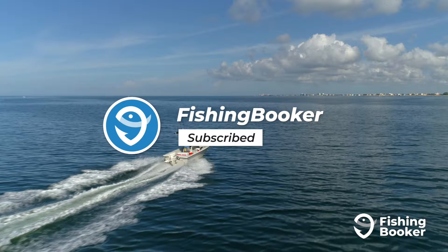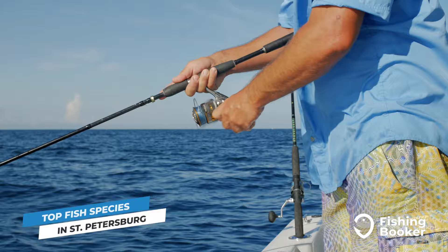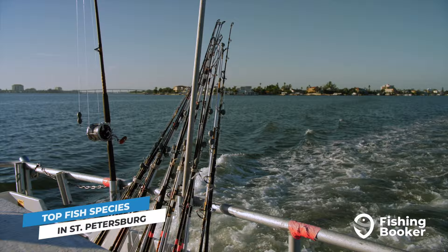One of the best things about fishing in St. Petersburg is the fact that it offers experiences that are fulfilling for both seasoned anglers and enthusiastic beginners. Whether you prefer deep sea adventures or the tranquility of inshore fishing, this region offers it all. So without further ado, here are some of the top fish species you can hook into in St. Petersburg.